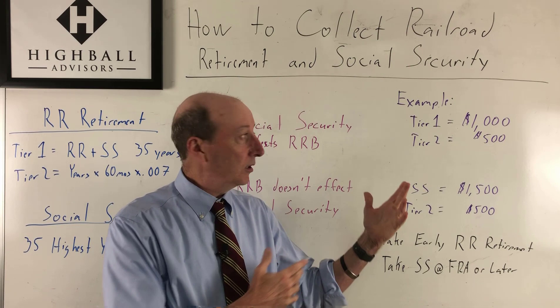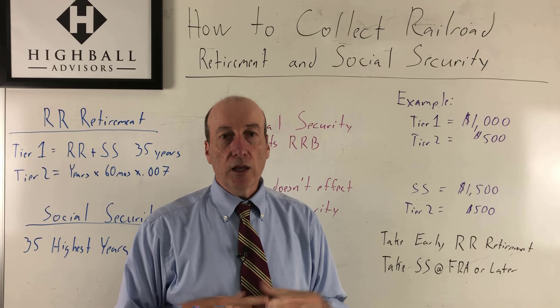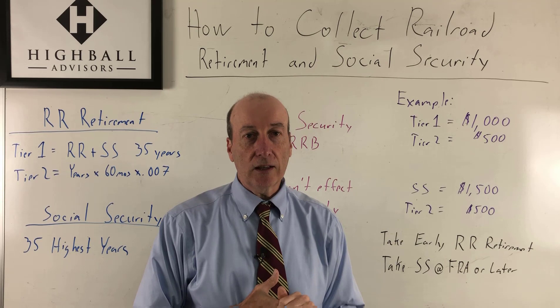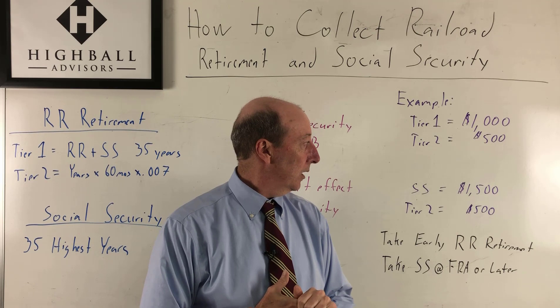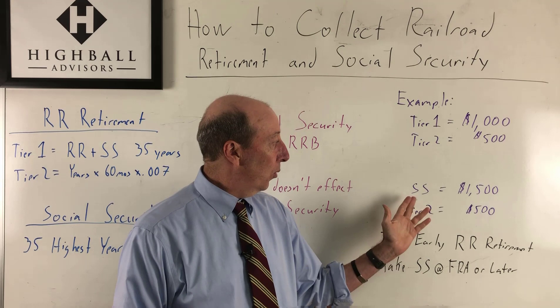Let's go through an example — numbers aren't exact, but we'll use these. Let's say a railroader retires and gets Tier 1 of $1,000 a month and Tier 2 of $500 a month. Let's say they've worked for the railroad for 10 years — this is their payout they're going to receive at 62 years old. However, they've only done 10 years in the railroad, so they must have been doing something else for the other possibly 30 years outside of the railroad.